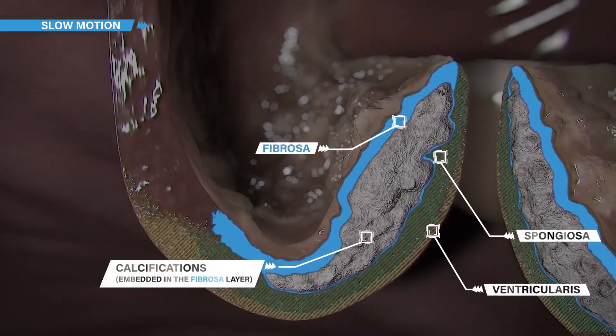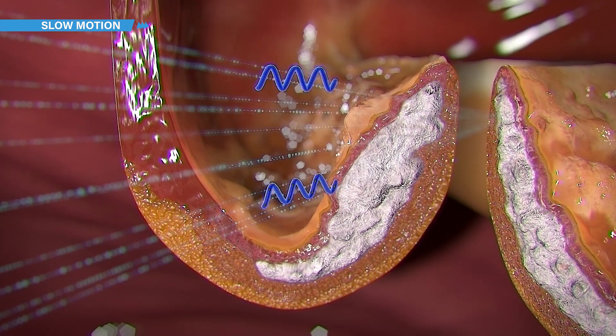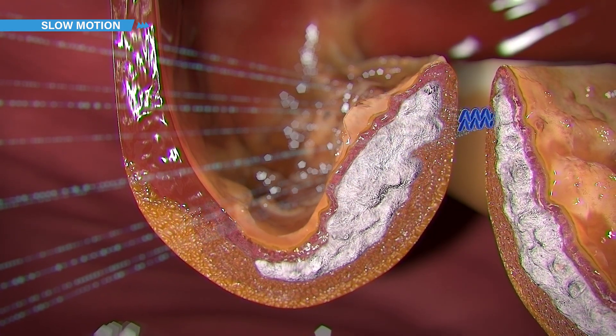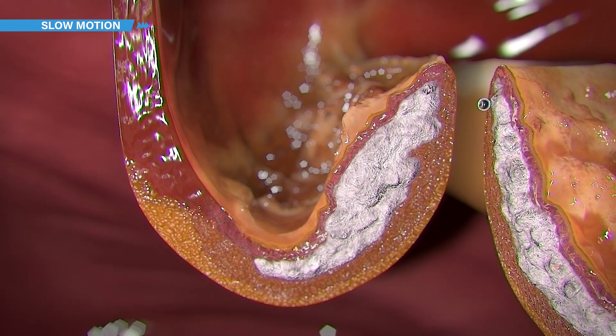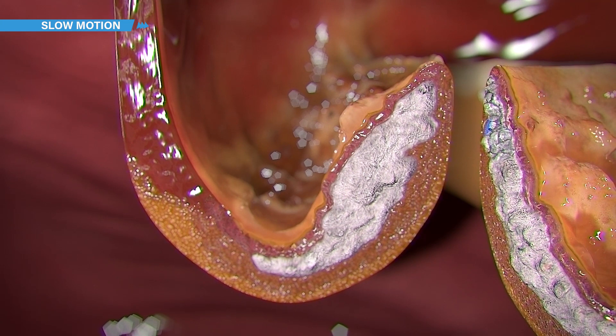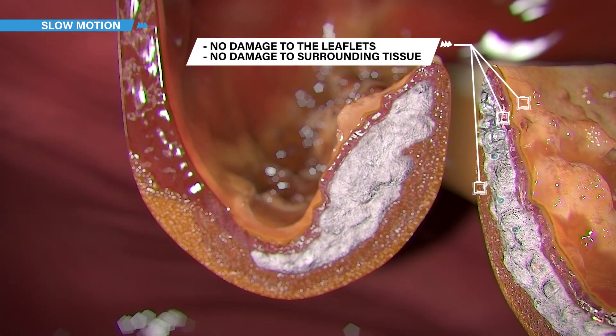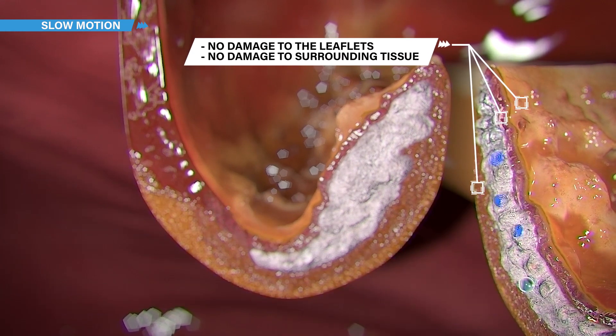By delivering precise, focused, and high-intensity ultrasound to different areas of the valve, microscopic cavitation bubbles begin to form and almost instantly implode, creating very local shock waves which mechanically fracture the calcification embedded in the aortic valve leaflets without any damage to the tissue.